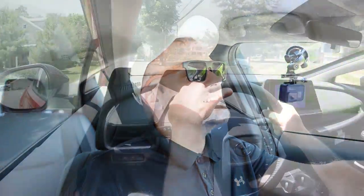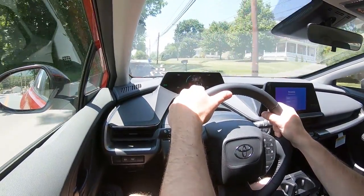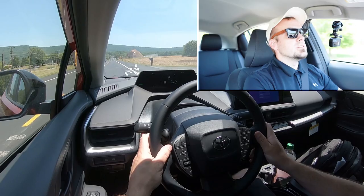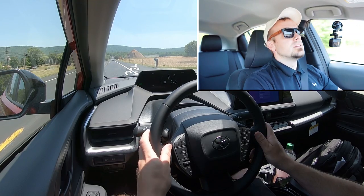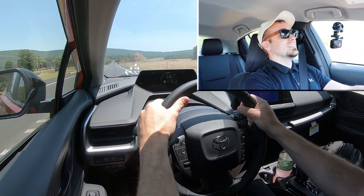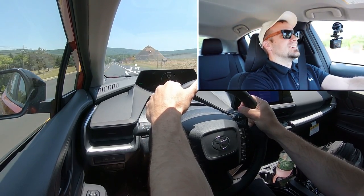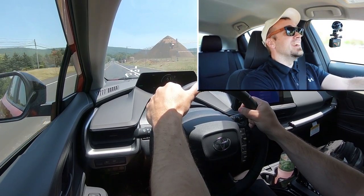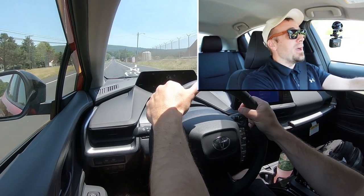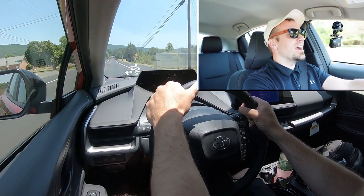Let's put the Prius to the test in Sport driving mode and see if the rumors are correct. Let's see how quickly we can get our new 2023 Toyota Prius up to speed. In three, two, one — go! Whoa! That is instant acceleration — gotta love that hybrid. That is quick! This is a fun Prius; I wasn't expecting that. I guess the rumors are correct.